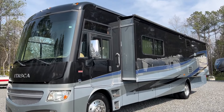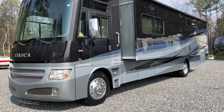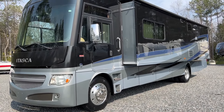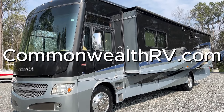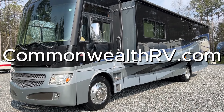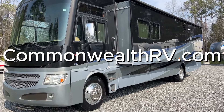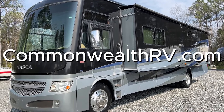Thanks for joining us to take a look at this Winnebago Itasca Sun Cruiser 37F. I'll put a link in the description so you can see it on our website, which will have full details, specs, pictures, and more. We have a huge selection of RVs here at Commonwealth RV — stocking a little over 100 right now. The website is commonwealthrv.com.